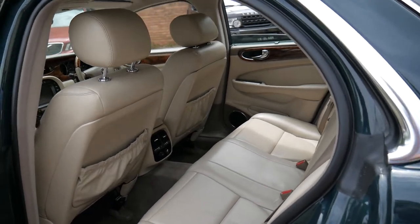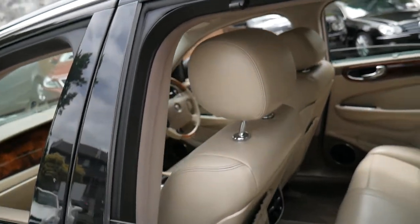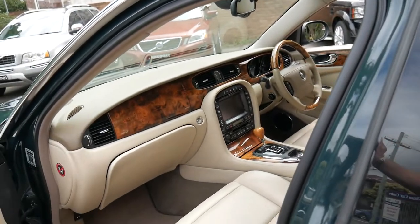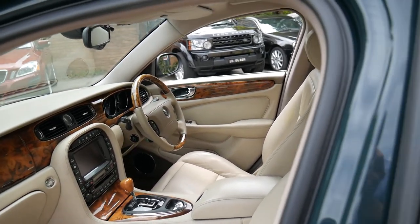They're probably holding their value better than almost any other car from 2005, when you compare it to a 7 Series or an S-Class with 156,000 kilometres. The people who are buying them are in the know — they know that they're reliable.